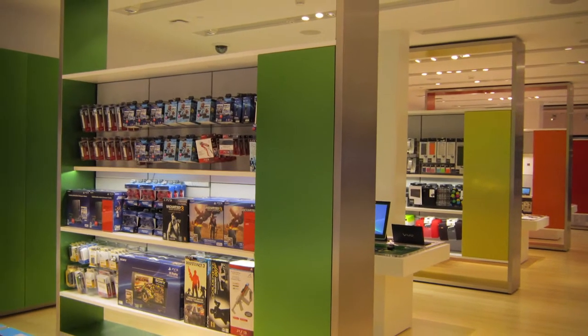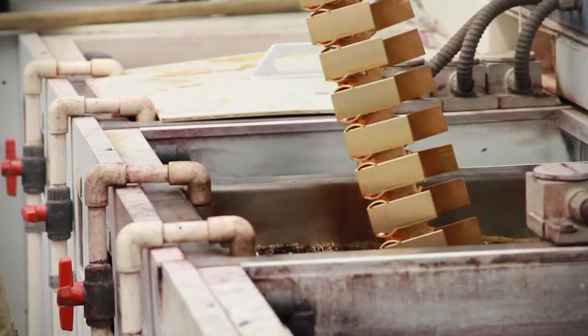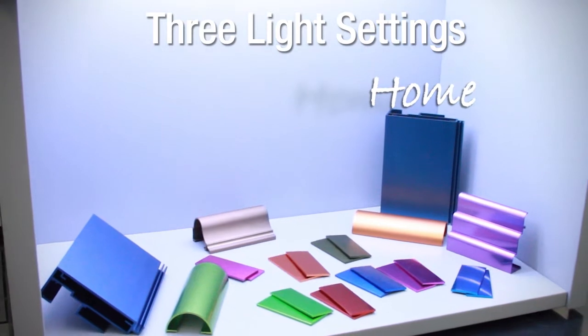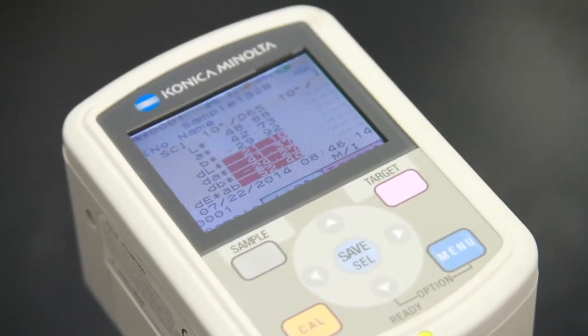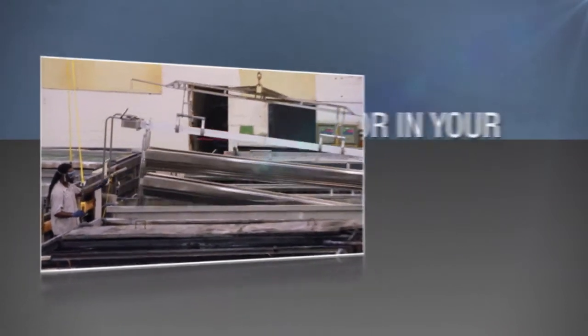In order to ensure perfect color matching, Style Mark's on-site chemist uses the latest technologies and color matching capabilities, including the GTI Mini Matcher and the Konica Minolta spectral photometer. At Style Mark, we understand the importance of color in your branding and merchandising.